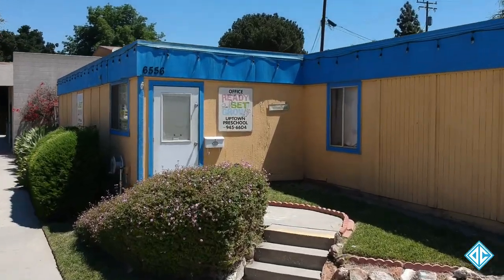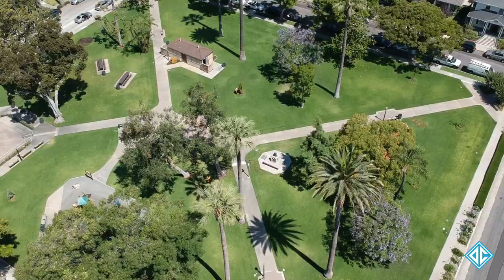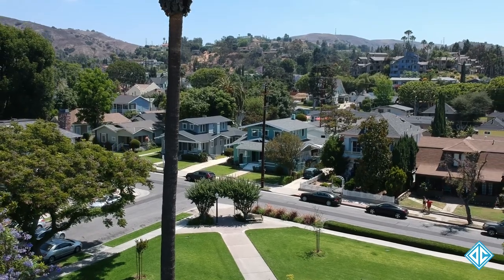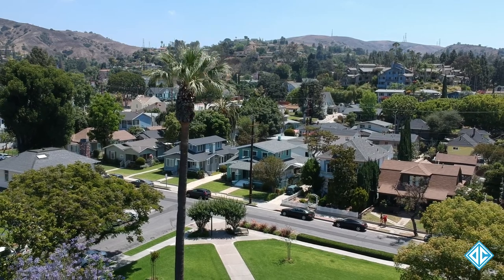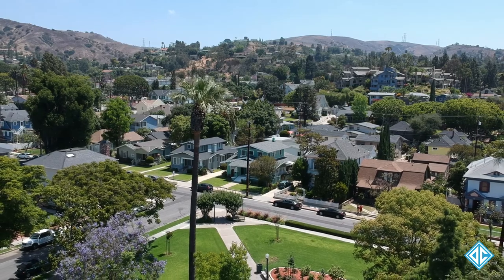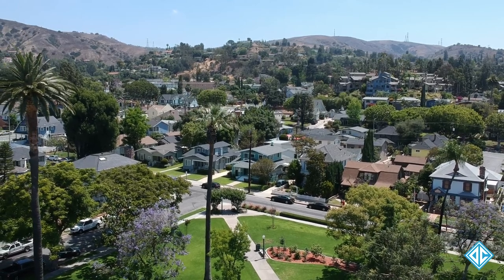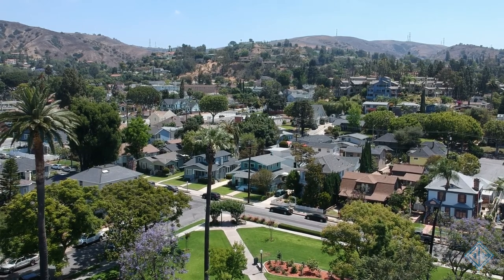For more information on the City of Whittier's historic districts, visit their website at cityofwhittier.org. If you're looking to buy or sell property in this neighborhood or in Whittier, visit me at casadorealestate.com.